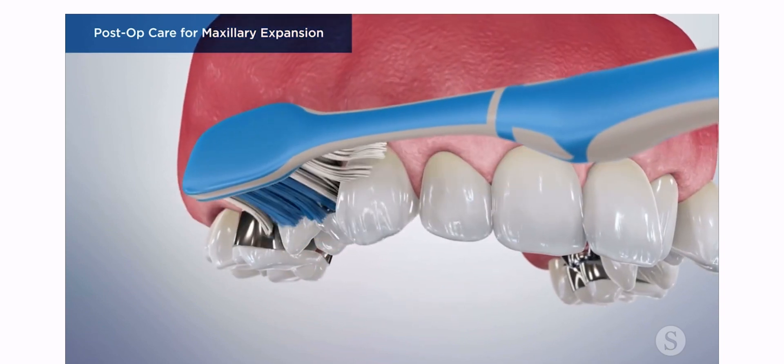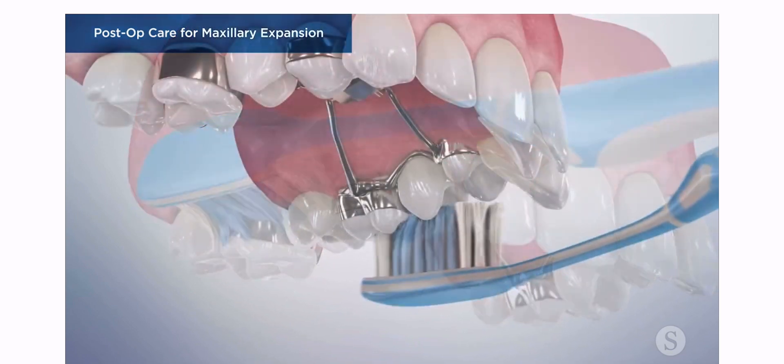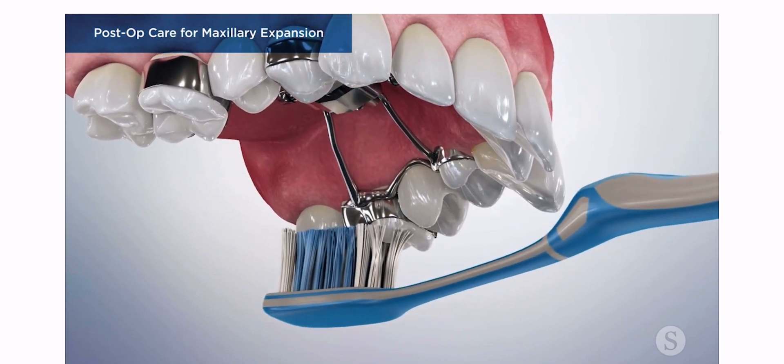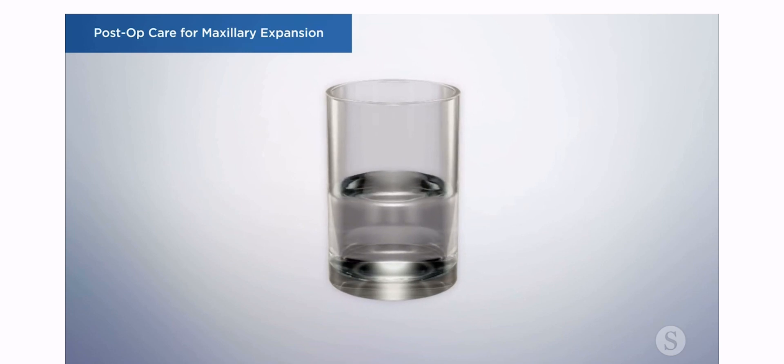Maintaining good oral hygiene and keeping the expander clean are very important. Use a soft toothbrush or a water flosser. Rinsing with a warm saltwater solution after every meal will also help to keep the expander clean.